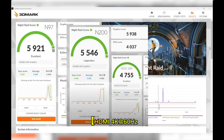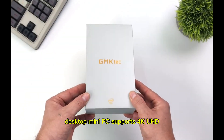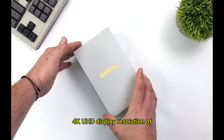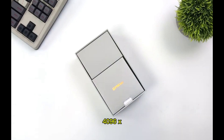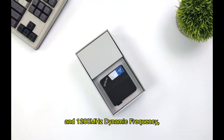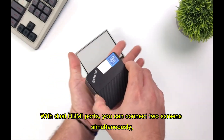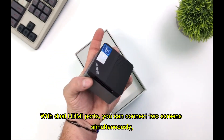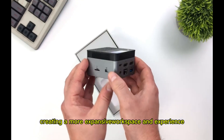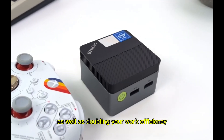HDMI 4K at 60Hz HD Display: the G5 Micro Desktop Mini PC supports 4K UHD high-definition output with a display resolution of 4096×2160 at 60Hz and 1000 MHz dynamic frequency, providing a theater-like visual experience. With dual HDMI ports, you can connect to two screens simultaneously, creating a more expansive workspace and enabling 4K Ultra HD visual effects and entertainment, doubling your work efficiency.